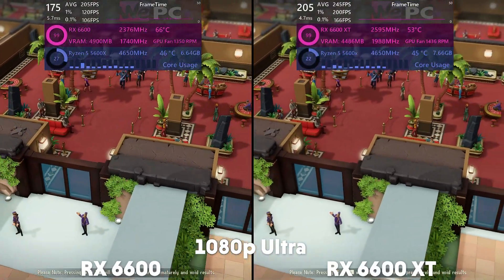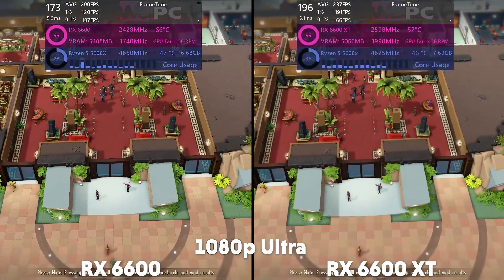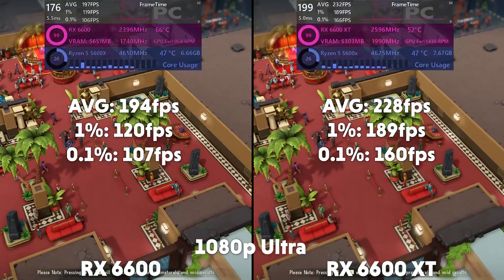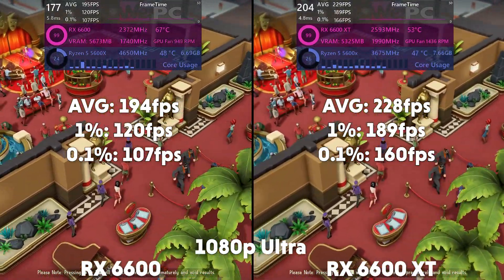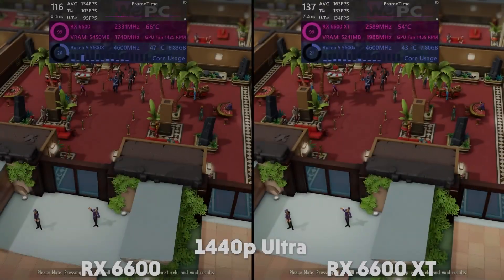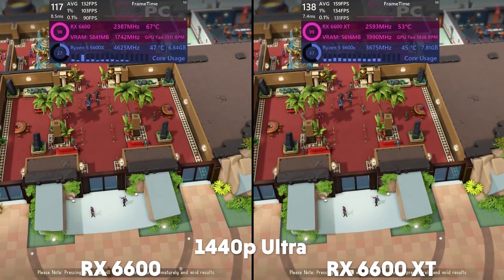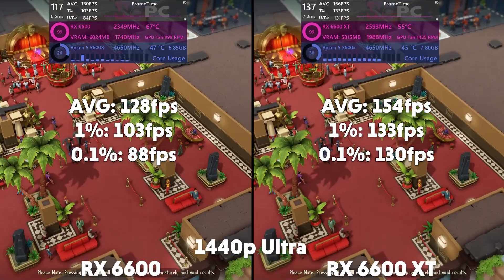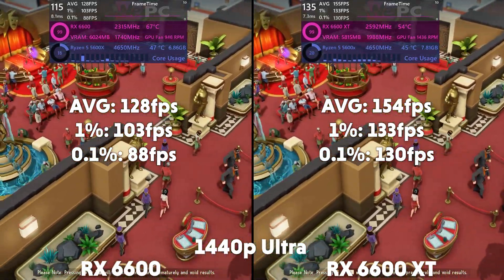We move on to Evil Genius 2 on Ultra with FSR off. At 1080p, the 6600 averages 194 FPS with a 1% of 120 and a 0.1% of 107, with the XT getting an average of 228 FPS with a 1% of 189 and a 0.1% of 160. Then at 1440p, the 6600 is averaging 128 FPS with a 1% of 103 and a 0.1% of 88, with the XT averaging 154 FPS with a 1% of 133 and a 0.1% of 130.